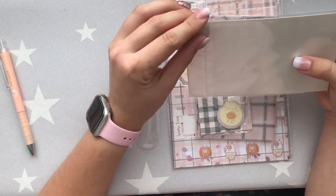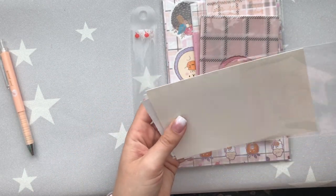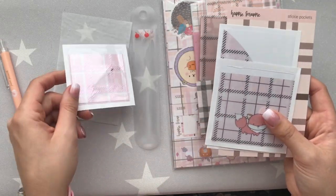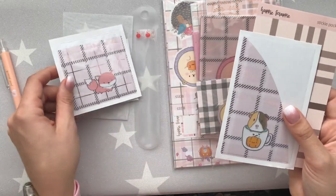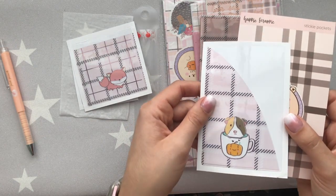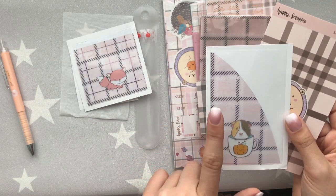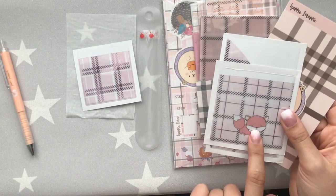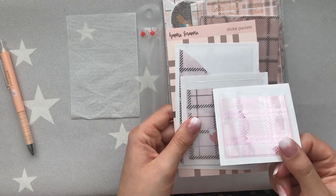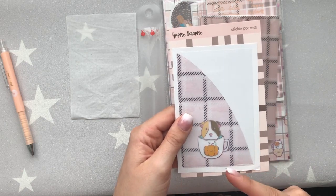The amount of little extras that came this month was fantastic. First up are the little pockets — you have a small foil detailing pocket, a medium foil detailing pocket, and a side pocket with a cute little hamster on it. The side pocket is perfectly sized for a Hobo Weeks planner, the medium one would also work well, and the small one is only around two and a half inches wide but very cute. I'll definitely use the side pocket in my A6 rings.